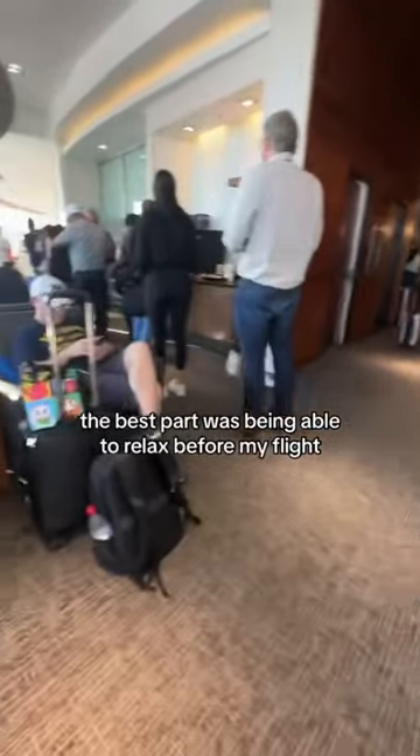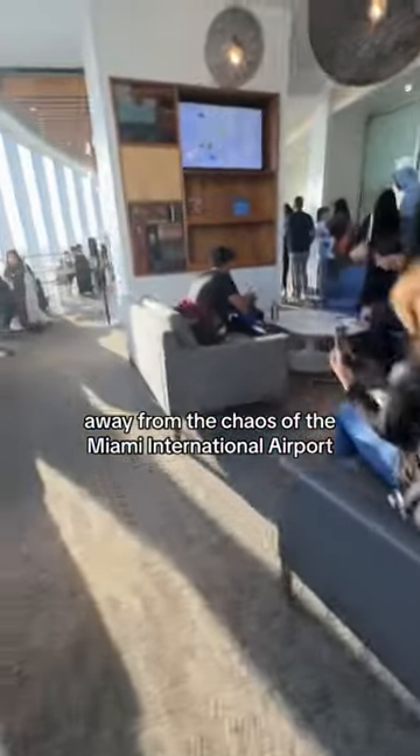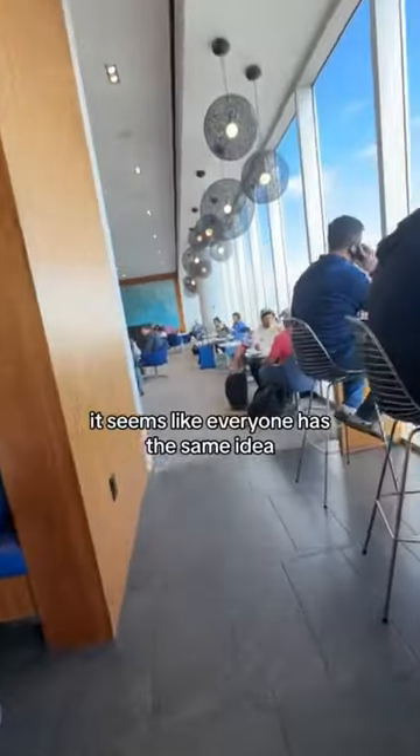The best part was being able to relax before my flight, away from the chaos of the Miami International Airport. But here's the catch — by the time I had to leave for my flight, the lounge was packed. It seems like everyone had the same idea.